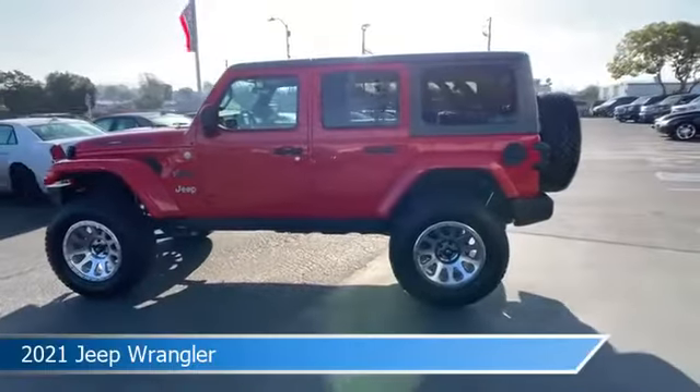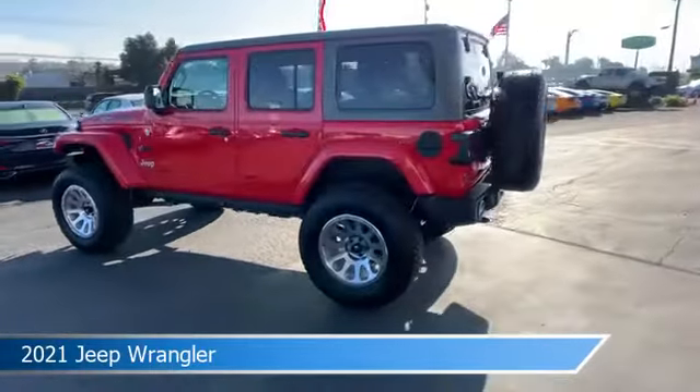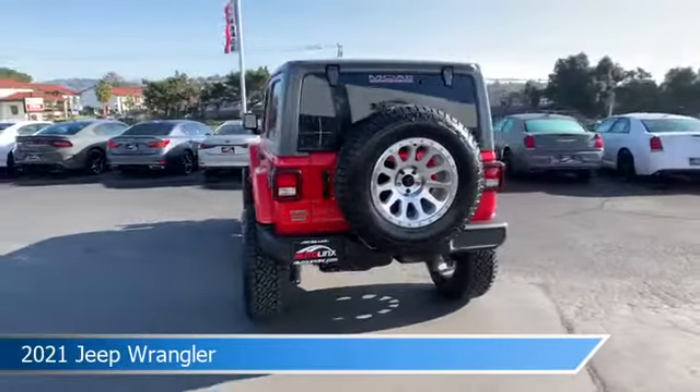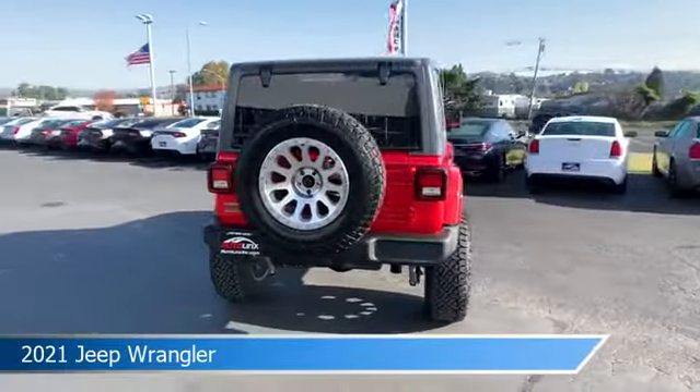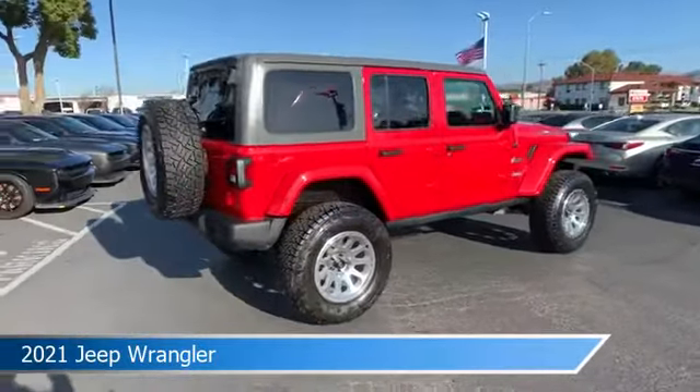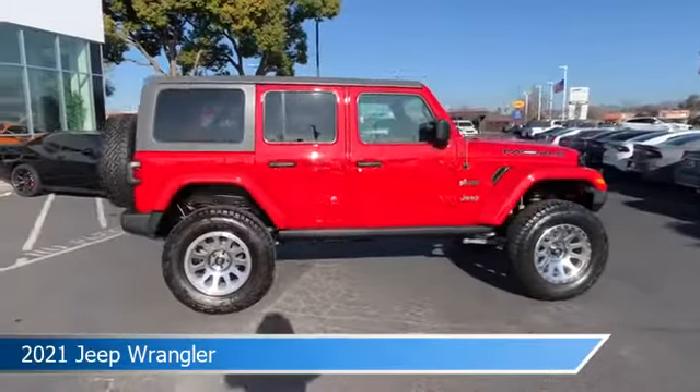Take a look at this 2021 Jeep Wrangler, equipped with an automatic 8-speed transmission in red. This car comes with some great features including alloy wheels, diesel engine, Android Auto, anti-lock brakes, and more. Come in and check it out today.